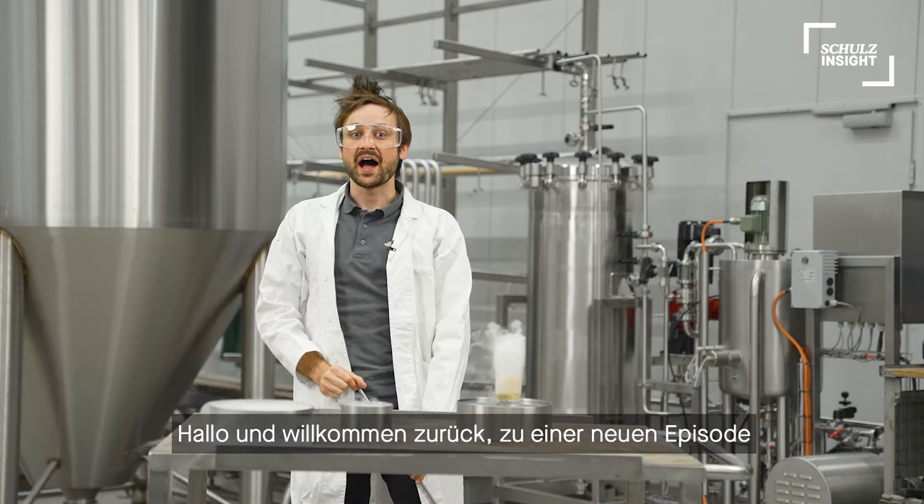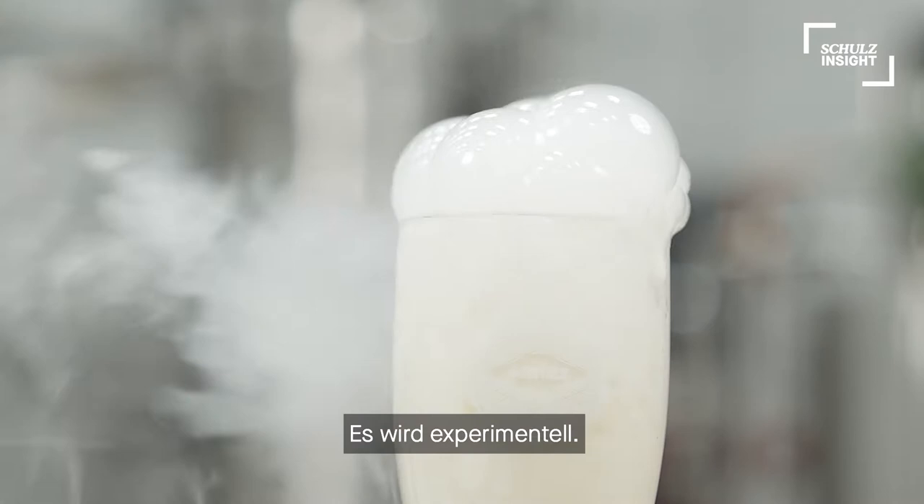Hi and welcome back to another episode of Schulz Insight. It's getting experimental. Today I'll show you our pilot and research breweries.